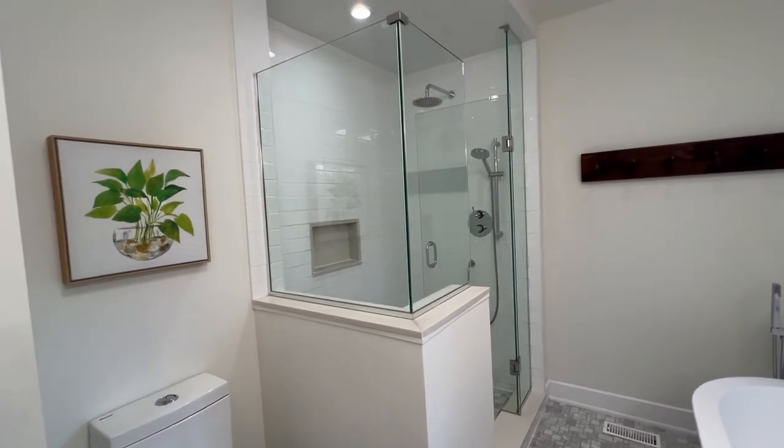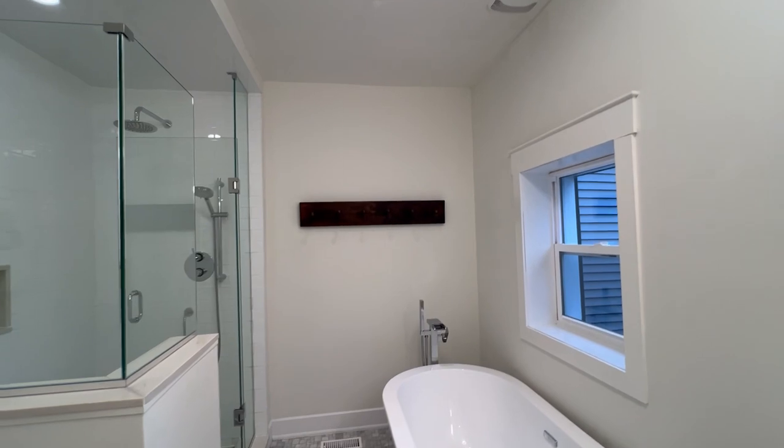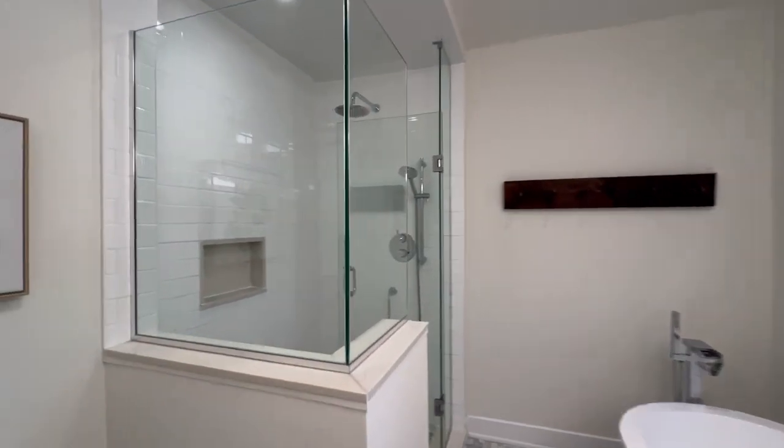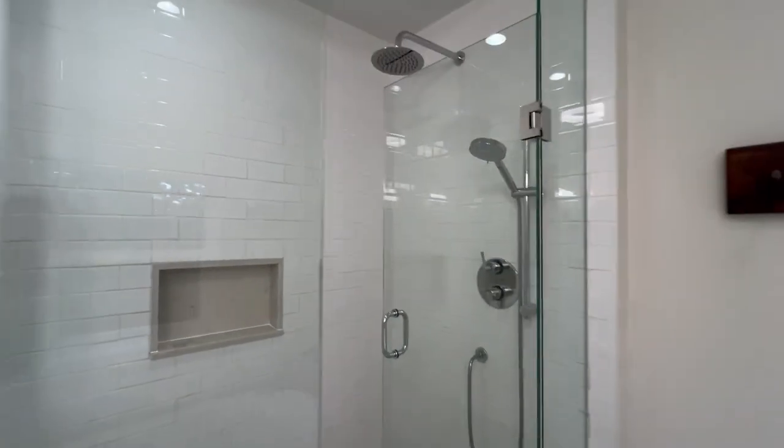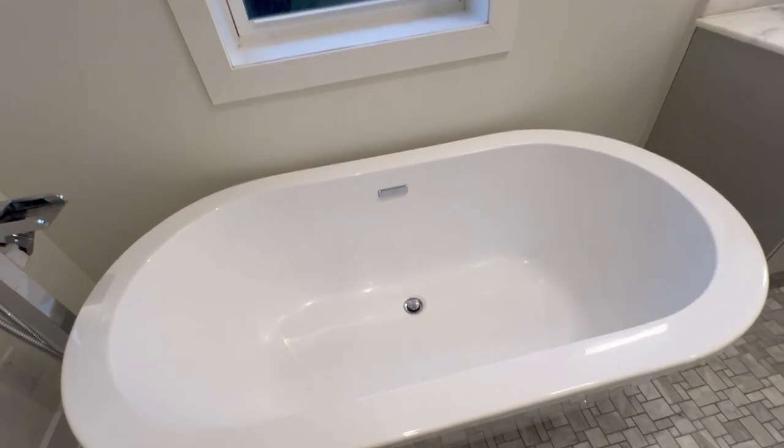And here we go. You've got this five-piece — it's amazing. It's got a shower, it's got a bench, it's got double shower heads and a soap dispenser area. And this lovely soaker tub.